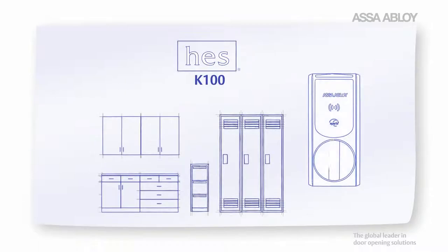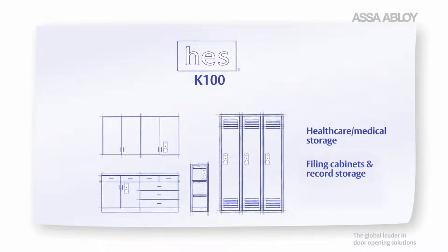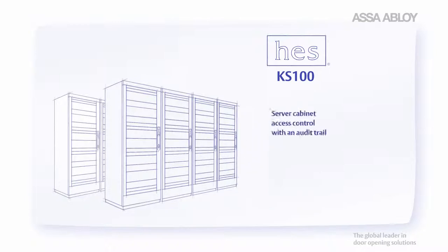HES-K100 cabinet locks are perfect for cabinets, lockers and drawers in most industries, especially healthcare and higher education. The HES-K100 server cabinet lock brings real-time access control in a single card system to individual server cabinet doors.